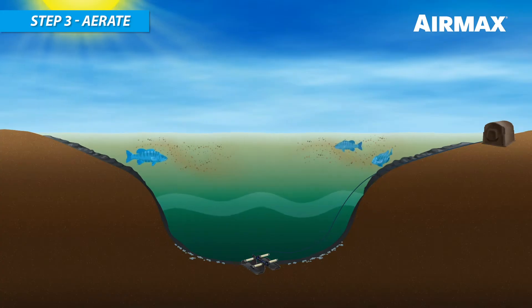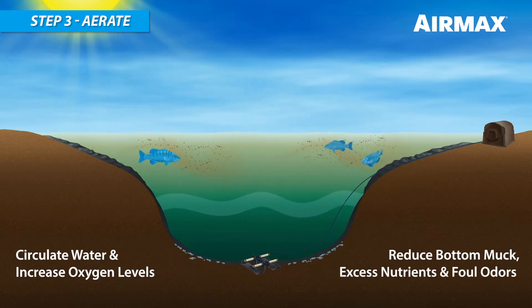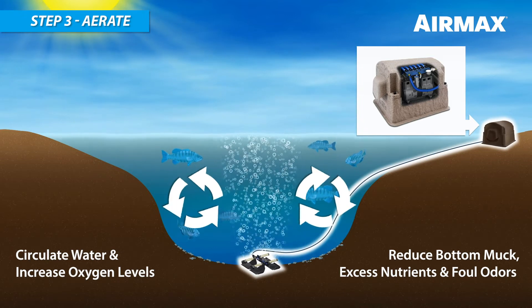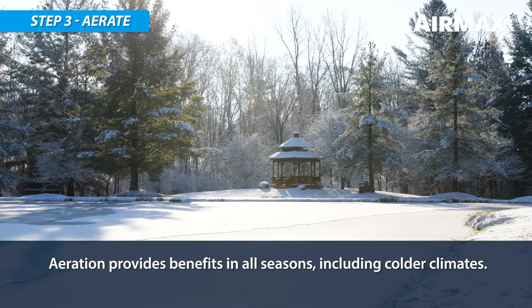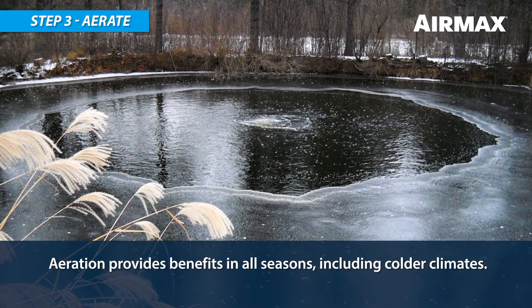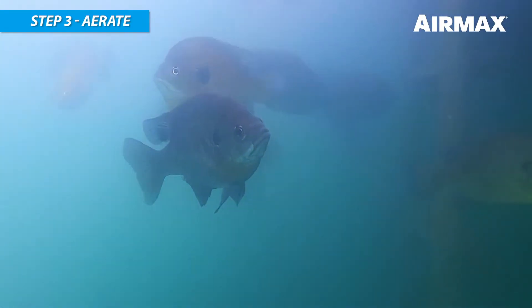Aeration provides circulation, increases oxygen levels, and eliminates water stratification. The AirMax ProAir diffuser circulates the water column with micro air bubbles produced by a silent air compressor located on the shore. AirMax aeration may be used during all seasons. In the winter, the water movement created by the aerator forms a hole in the ice, releasing toxic gases and eliminating the chance for winter fish kills.